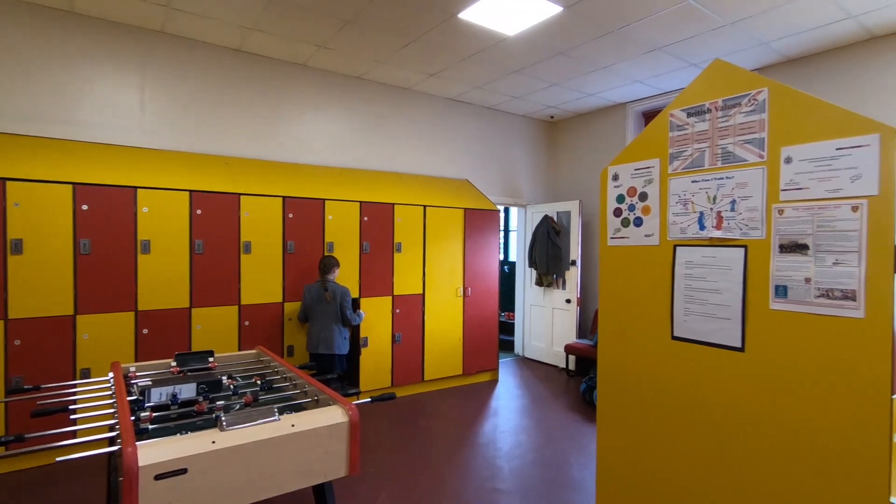Hi, my name is Mr Upton. I'm head of Talbot House. Within the college we have five separate houses and each of the students is assigned a house when they first arrive in Year 7 and then stay in the house all the way through.